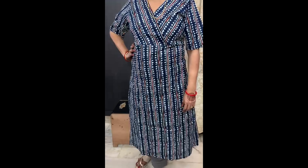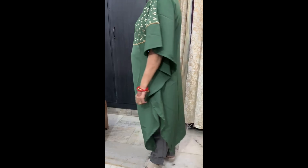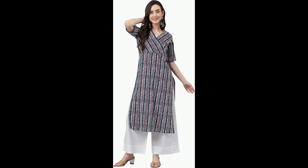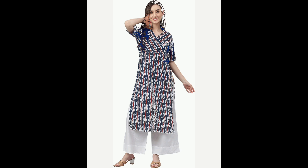Hey everyone, welcome back to my channel. In today's video, we're doing an exciting haul of the 5 best short and long kurtas from Amazon. From trendy short styles perfect for casual outings to elegant long kurtas for that effortless chic vibe, we've handpicked some of the most stylish and versatile pieces you'll love.